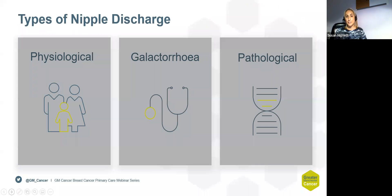To identify that, it's important to know the types of nipple discharge there are. I've broken it down into three groups and want to talk about each group in turn.